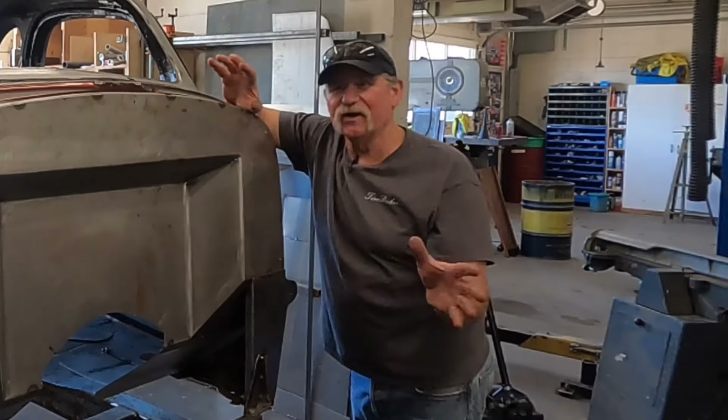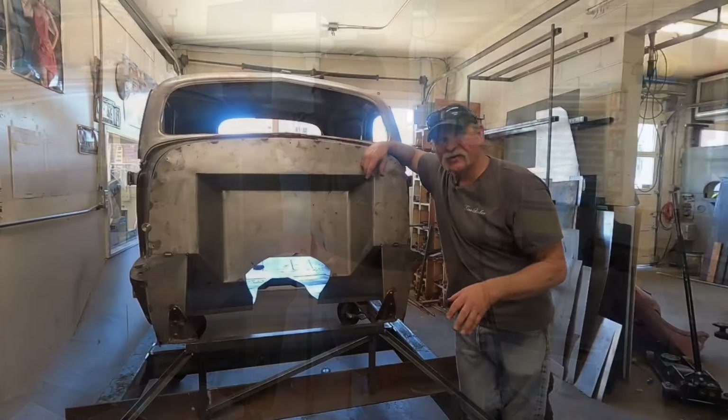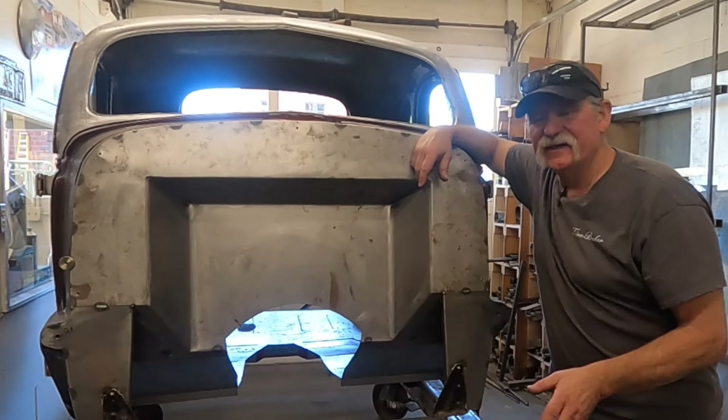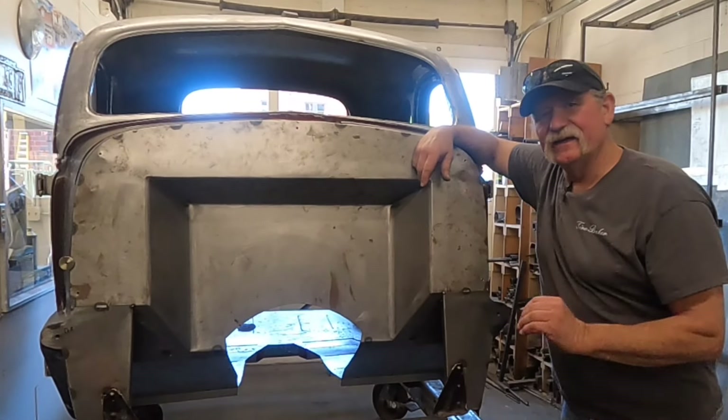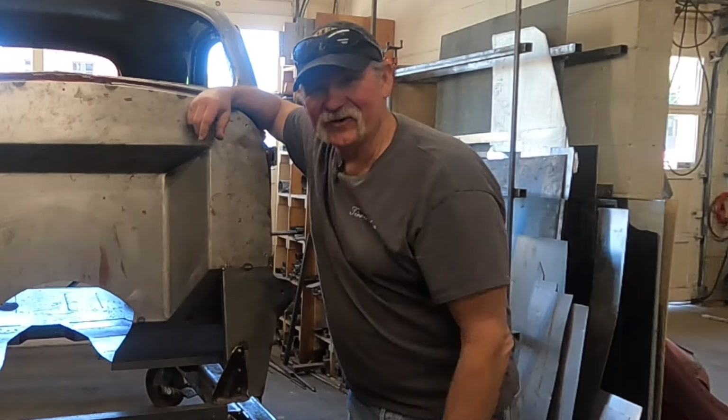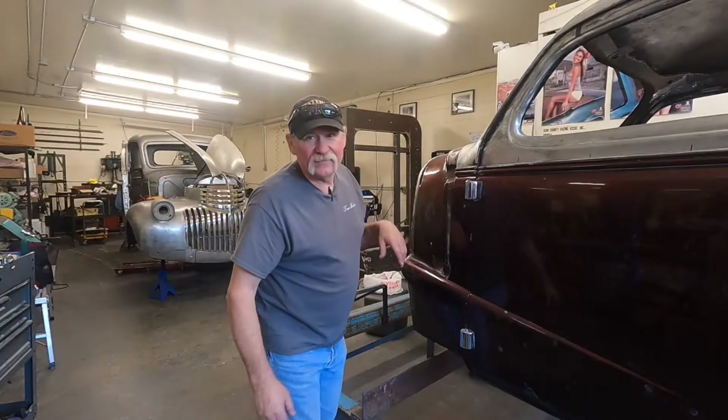During his high school years he knew he wanted to race this car, so after he graduated he started racing. After a little stint of racing he decided to turn it into a street rod, gets the paint done — and there it sits for 40 years. It's time to get this girl back on the road, so follow along as Rick tells you the story of his high school hot rod.